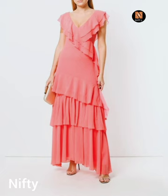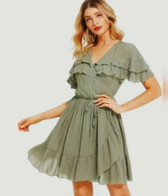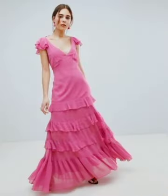In conclusion, designing your own summer ruffle midaxi dress is a fun and creative process. With the right fabrics, length, fit, ruffles, neckline, color, and print, you can create a dress that is both trendy and comfortable. Don't be afraid to experiment with different designs and styles to find the perfect summer ruffle midaxi dress for you. We hope you enjoyed this video and feel inspired to create your own unique summer ruffle midaxi dress.